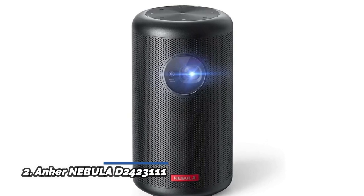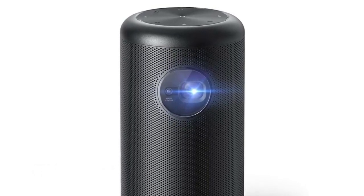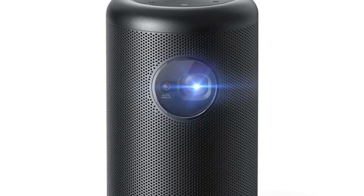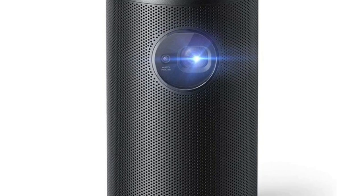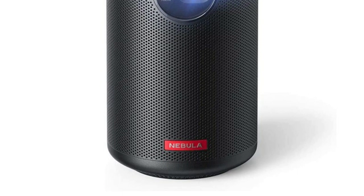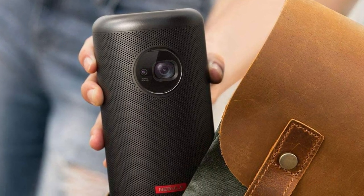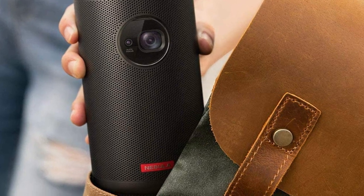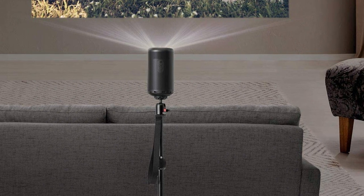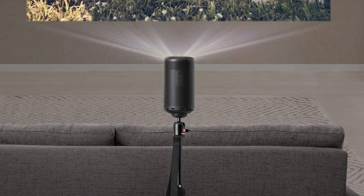Number 2: Anker Nebula Capsule. Cutting-edge DLP technology projects a vividly detailed 720p, 200 ANSI lumen image up to 100 inches big. Ideal for use in low-light environments. Get an ultra-sharp rectangular image from almost any angle with Capsule Max Mini Projector's keystoning and one-second autofocus technology. Stay entertained at home — watch movies, take online classes, or keep the kids entertained with hours of cartoons and educational videos. The possibilities are endless.